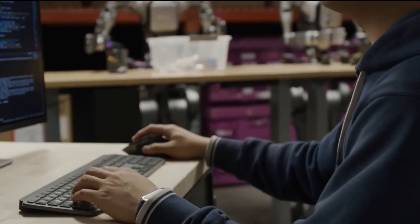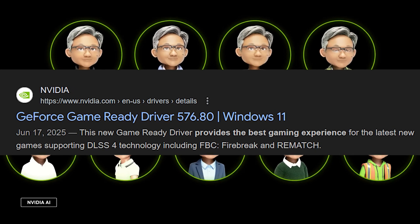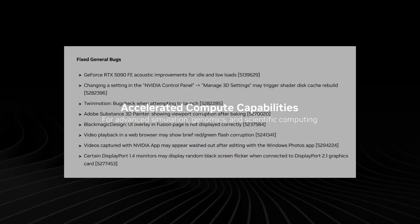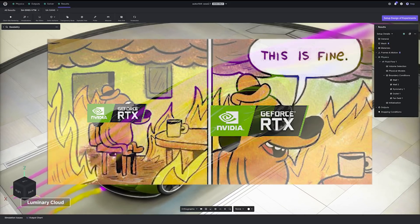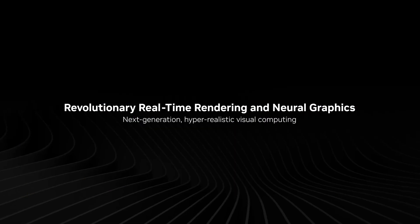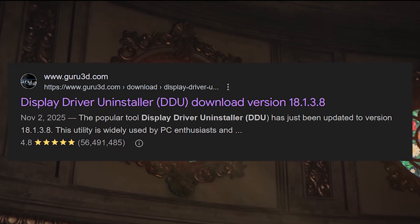For RTX 50 series desktop GPUs, driver 576.80 from mid-2025 is currently the most stable option available. It resolved critical black screen issues and DLSS 4 bugs from earlier problematic versions like 572, though a few minor bugs still linger. Installing this driver sometimes requires BIOS tweaks, and always clean installations using DDU to maximize stability.